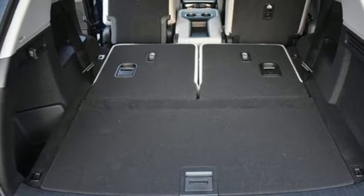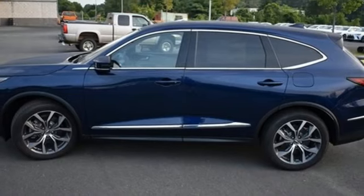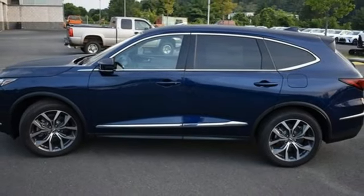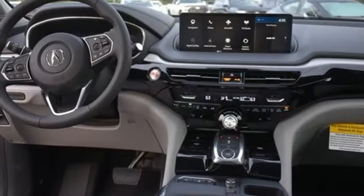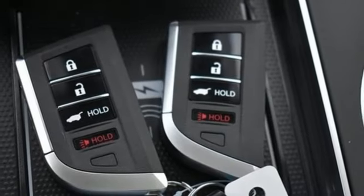Wi-Fi hotspot, heated leather sport bucket front seats, steering assist cruise control, streaming audio, memory exterior door mirror settings, dual zone climate control, auto-dimming rear view mirror, and automatic transmission.